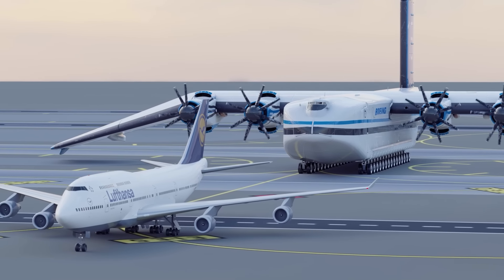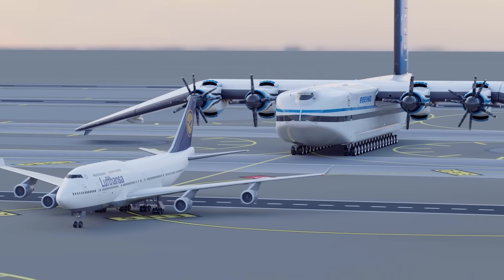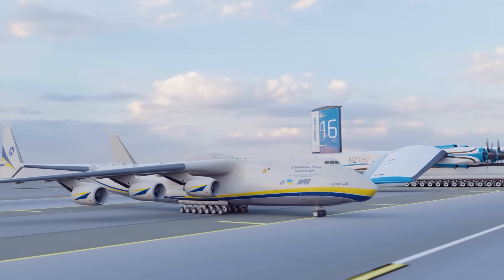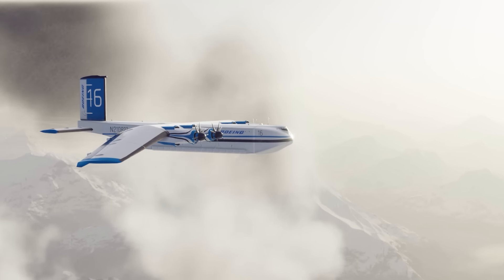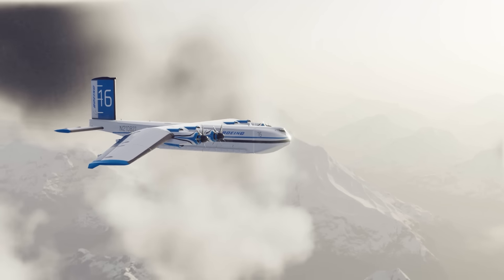Its 500-foot wingspan would make it the largest military transport in the world, relegating the Antonov 225 to look like a regional jet. But the accountants at Boeing thought, why stop there? They came up with grand plans to change commercial and cargo aviation as well. But this future never happened, and the year 2020 came and went without the ultra-plane gracing our skies. This is the story of the never-built Pelican Super Transport.